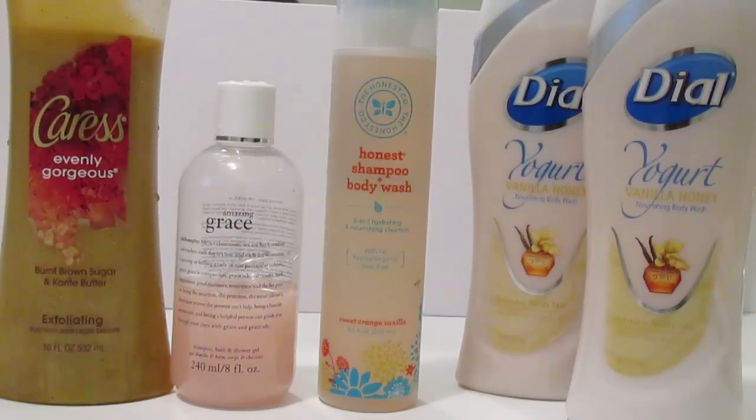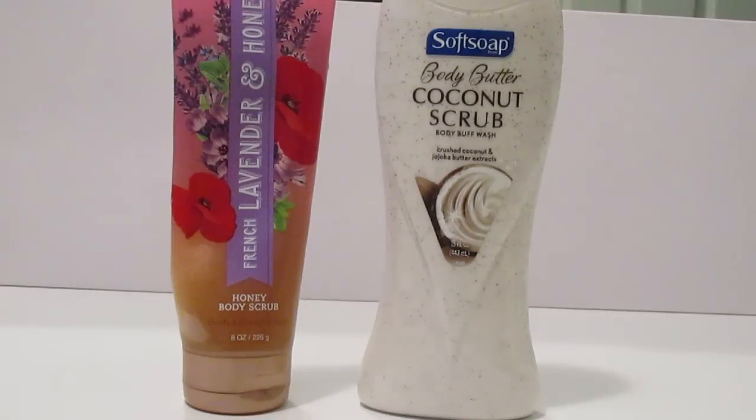I have three body washes and two of the Dial Yogurt — three less body washes than I had six months ago and one less of the Dial Yogurt. I am so excited to be down to our final two Dial Yogurt body washes because if you've been watching me for a long time, you know we had a cabinet full of them. For body scrubs, I only have two: the Bath & Body Works Honey Body Scrub and the So Soft Body Butter Coconut Scrub, which is two less than six months ago.